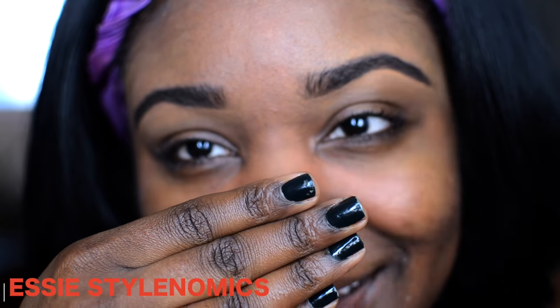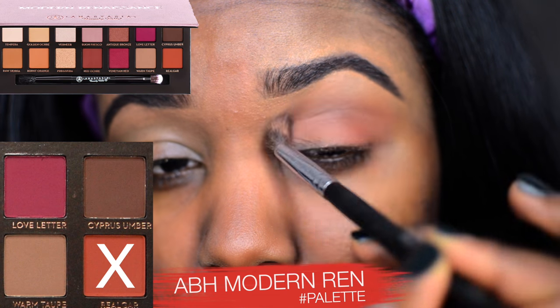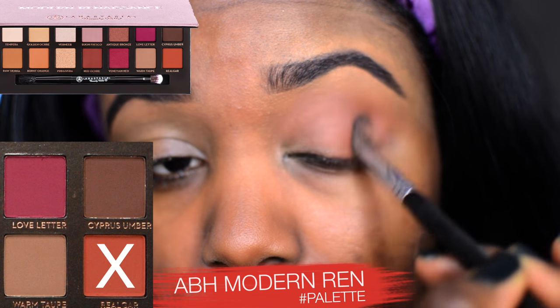I'm moisturizing my lips because they were extra dry today. This moisturizer is from Tata Harper. Also, my nail polish is Essie Stylenomics — it's perfect for fall, check it out! I also went ahead and filled in my brows off-camera.